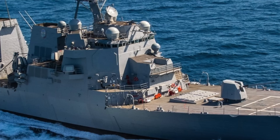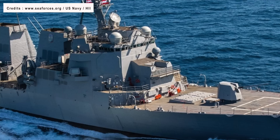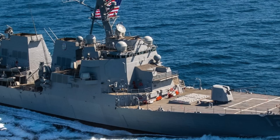The U.S. Navy has received its first Flight 3 destroyer, the USS Jack H. Lucas DDG-125, from Huntington Ingalls Industries' Ingalls Shipbuilding Division. The Flight 3 destroyer was officially transferred to the Navy on June 27 after conducting a series of trials to demonstrate its readiness.